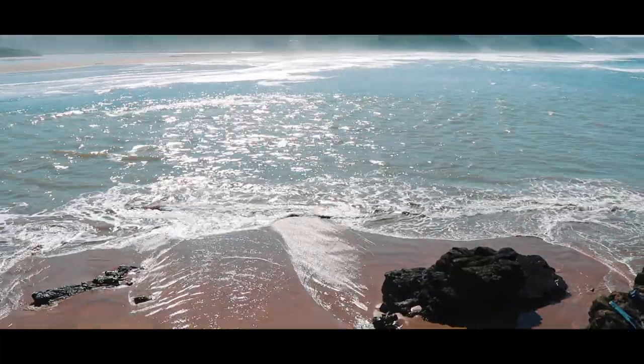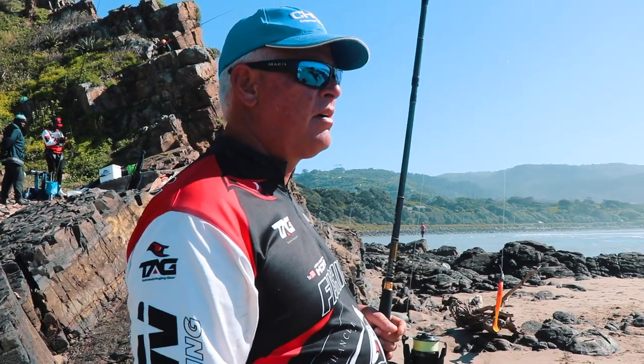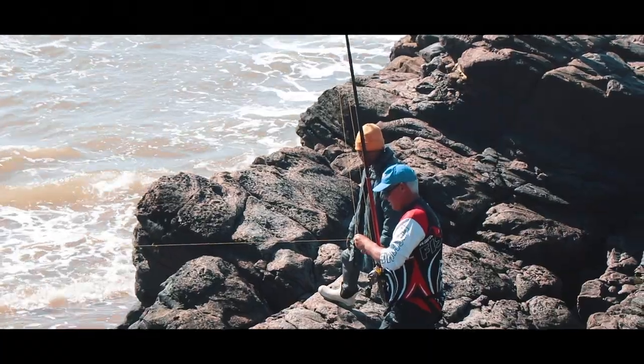We've moved to First Rocks now. Tide's pushing - we're about two hours into the push. We're going to fish this area for a while and see if we can get a cobby to take a bait or maybe a Garrick. We'll put a dead bait out, a carrow, and then we're going to fish the paddle tail.